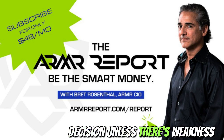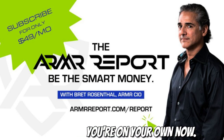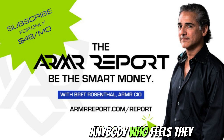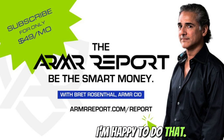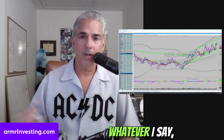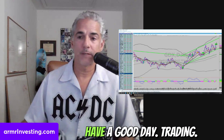Alright everybody, have a wonderful trading session, Armor Insiders. At 9:30 on the live desk — report subscribers, you're on your own now. Feel free to throw a question in the comment section. If anybody feels they need a little more hands-on and would like to work together with me, give me a call and we can chat. At the end of the day, don't forget: whatever I say, whatever you hear out there today — you have to think about your strategy, execute that strategy, and be the smart money. Have a good day trading.